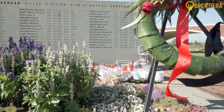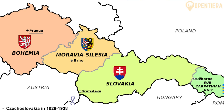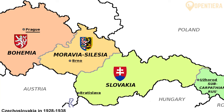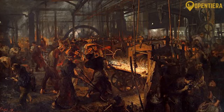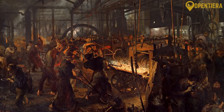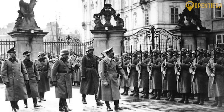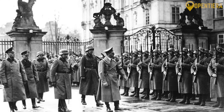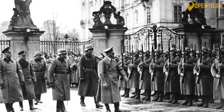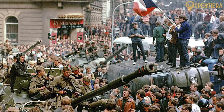After World War I and the breakup of the Austro-Hungarian Empire, Slovakia joined with Czech lands to form the new country of Czechoslovakia in 1918. During this first Czechoslovak Republic, Slovakia industrialized and democratized, but still lacked independence. In World War II, Nazi Germany occupied Czechoslovakia, and Slovakia existed as a separate client state under its rule. After the war, Czechoslovakia was reunited, but fell under Soviet influence.